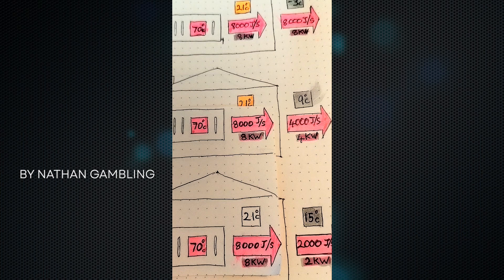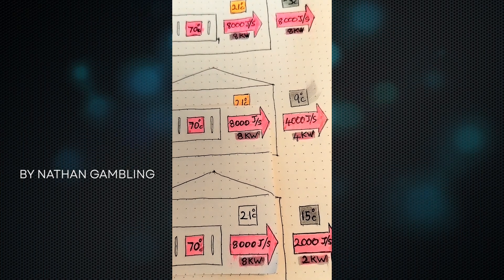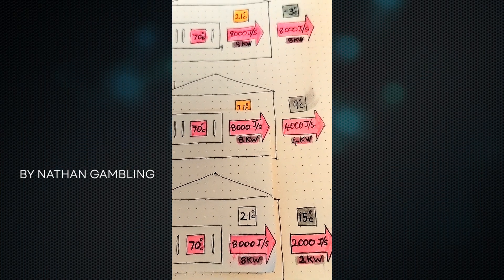If you're having a new boiler system, ask for weather compensation or load compensation. Nearly all boilers can do it now.